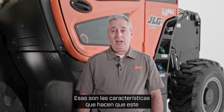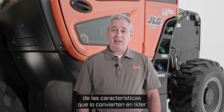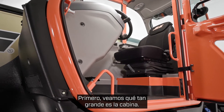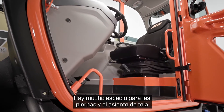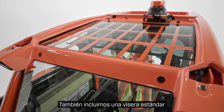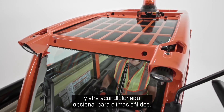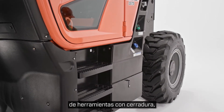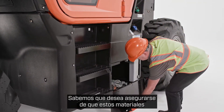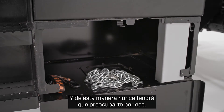Those are the features that make this telehandler a leader in performance. Now I want to highlight some of the features that make it a leader in safety, operator comfort, and productivity. Let's look at how large the cabin is. There's plenty of leg room and the cloth seat is designed to help you ride comfortably. We also included a standard sun visor and optional air conditioning for warm climates. Right below the cab you'll find a lockable toolbox that's handy for rigging chains and straps, so you'll never have to worry about having those materials with the machine when you need them.